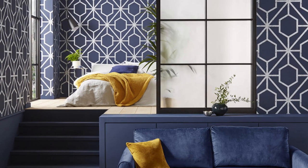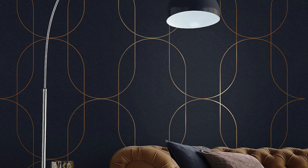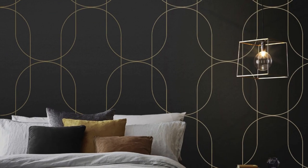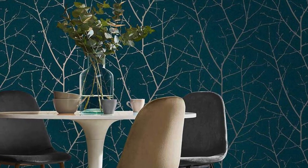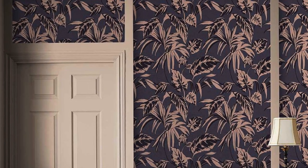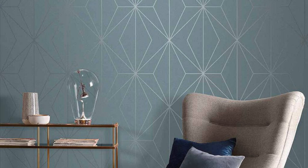Not just a feast for the eyes, our metallic wallpapers are engineered for practicality — easy to clean and maintain, they stand the test of time, ensuring that your investment in style remains a lasting one. Elevate your interior design with the transformative power of metallic wallpaper, a fusion of artistic expression and functional design that promises to redefine the aesthetic landscape of your home. Experience the radiance, embrace the luxury, and let your walls speak volumes with our unparalleled metallic wallpaper collection.